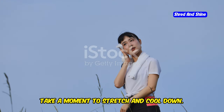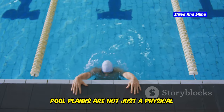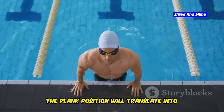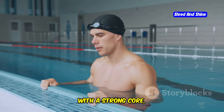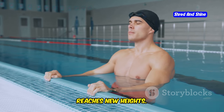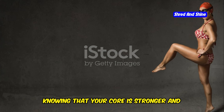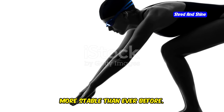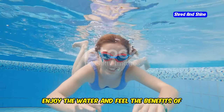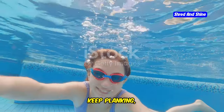After completing your sets, take a moment to stretch and cool down to help prevent muscle soreness and keep your body flexible. Pool planks are not just a physical challenge — they also build mental toughness. The discipline and focus required to hold the plank position will translate into other areas of your training and life. With a strong core, you'll find that your swimming technique improves, your endurance increases, and your overall performance in the water reaches new heights. Pool planks are your secret weapon to becoming a more powerful and efficient swimmer. Keep pushing, keep planking, and keep improving.